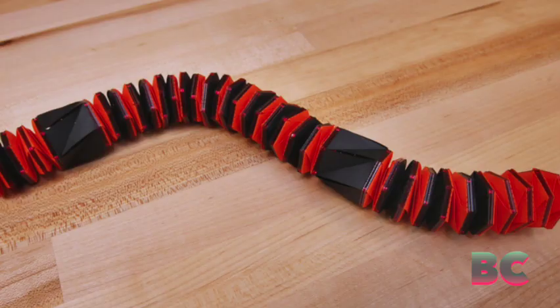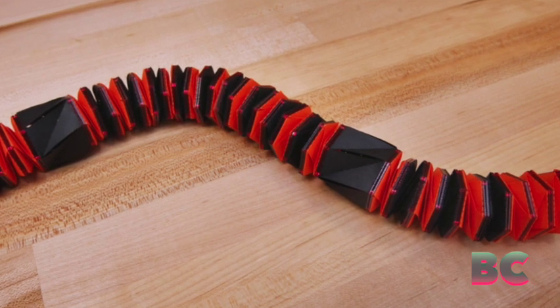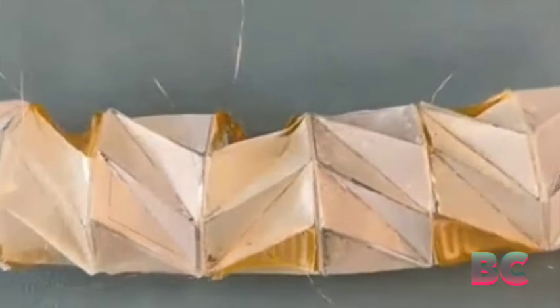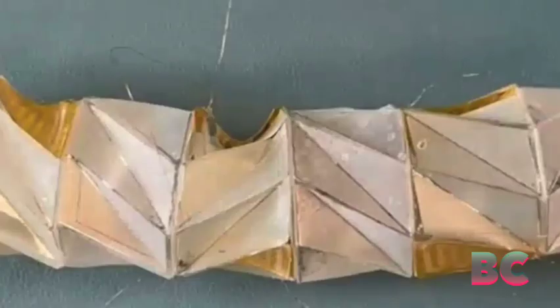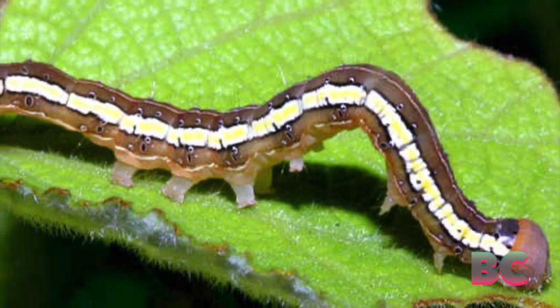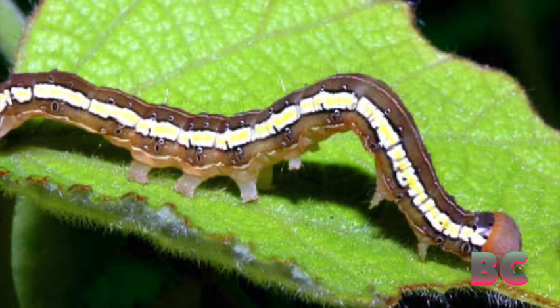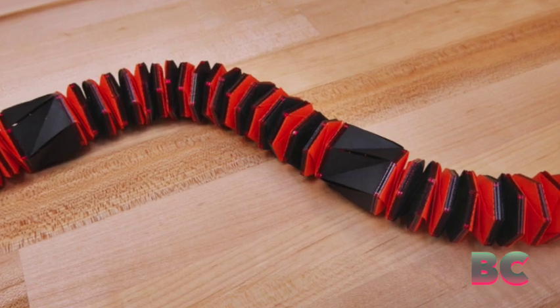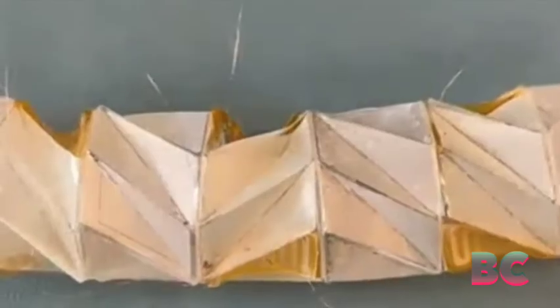The researchers described their creation, comprised of modular cylindrical segments, in the Proceedings of the National Academy of Sciences. These segments, capable of independent operation or forming longer units, enable the robot to move, steer, and even pick up cargo, as Tech Explorer has reported. The robot's modular nature allows it to function as a single unit or as part of a swarm, with each segment communicating and assembling on command.